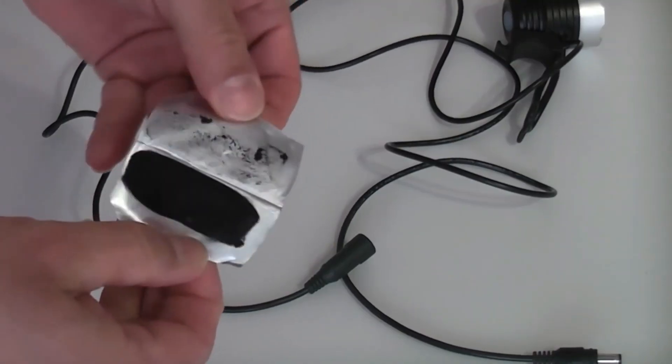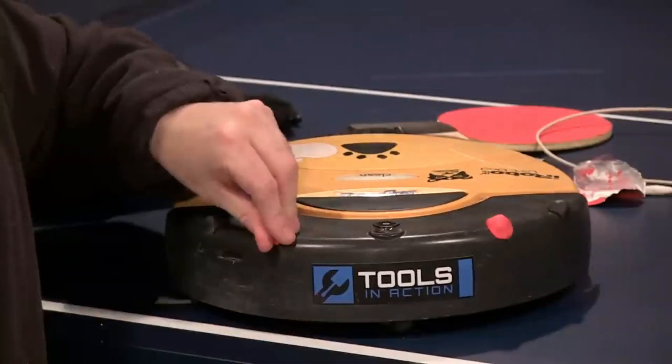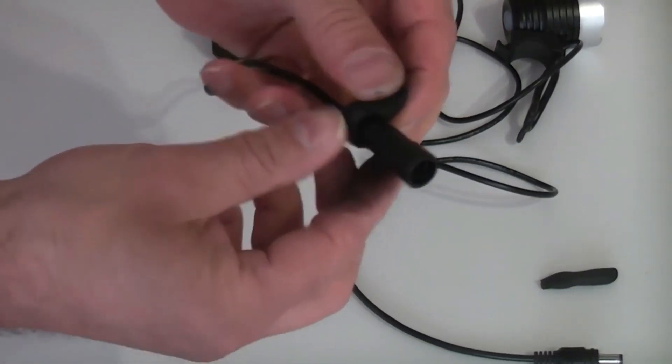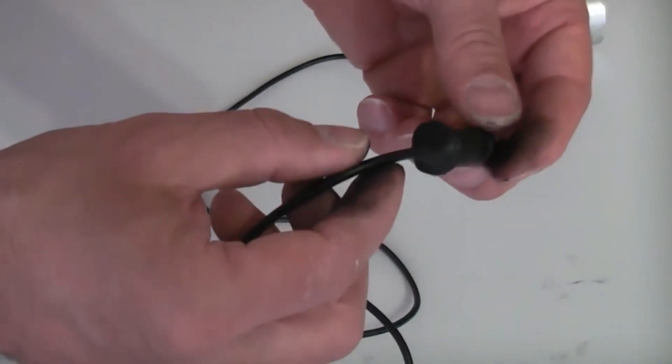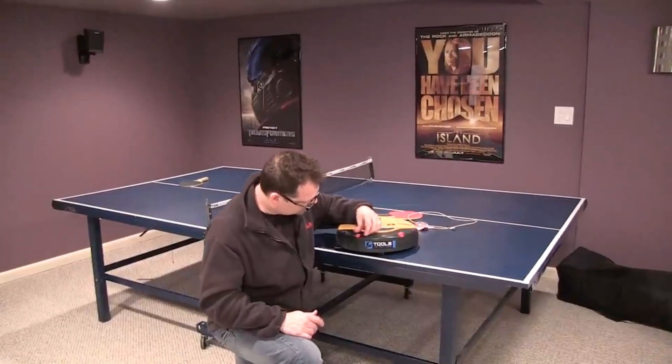Number 7: Sugru, $7. Imagine a material that's part shape-shifting putty, part superhero glue. This isn't your ordinary rubber — it's a moldable, self-setting material that lets you fix, tweak, or craft anything your heart desires. Got a broken vase? Not a problem. Want a custom grip for your tools? Piece of cake! It's like having a magical Play-Doh that hardens into a durable, waterproof, and heat-resistant material.